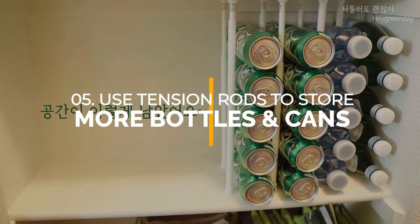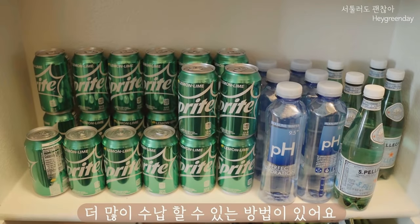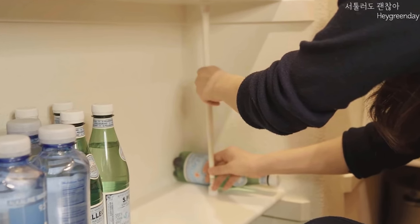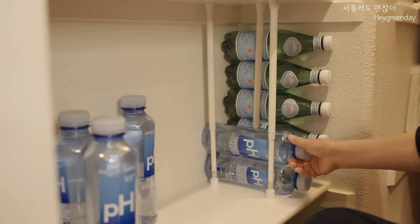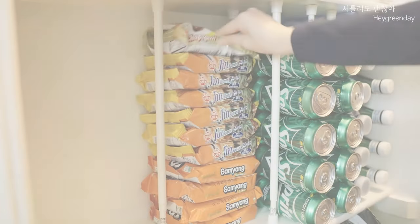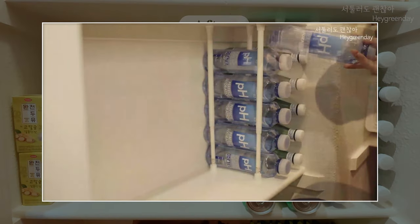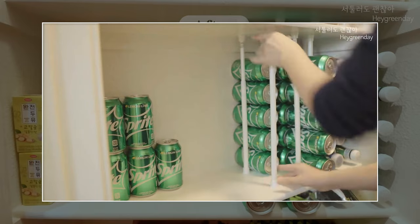Number 5: Use tension rods to store more bottles and cans. Stacking and arranging bottles and cans horizontally in the pantry can make things tidy. However, use other strategies to provide extra space for other important food. Here's another use for tension rods — they can be used as partitions between piles of mineral water bottles and cans of soft drinks. Install tension rods vertically in your pantry, making sure to attach them firmly between the top and bottom shelves so they don't wobble. Slot the bottles and cans between the tension rods, and now you're saving more space in the pantry.